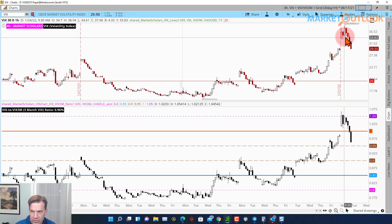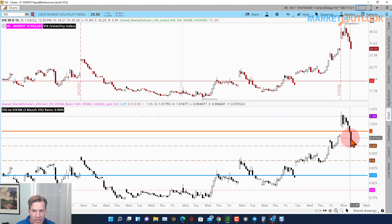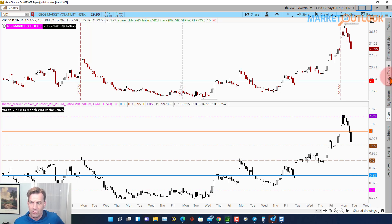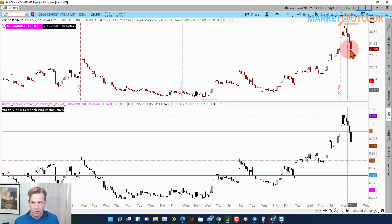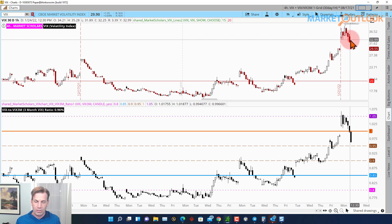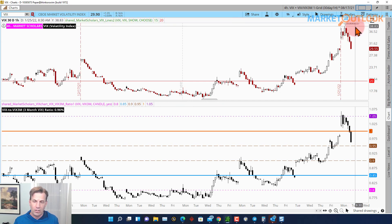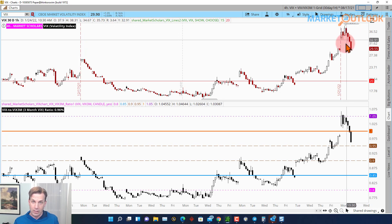Looking at the VIX — it jumped at the open, got up to 105% of the typical intermediate level, and dropped back down. We still haven't closed a day above 100% yet. You still need a day where we really wash out on volatility. Volatility needs to get up to 115-120%, between 125-150% on VIX/VIX3M ratio — that's when we know the VIX has peaked. We got up to almost 40 today, meaning 45-50 is in play by the time all is said and done — potentially by end of this week or early next week, maybe after the FOMC meeting.